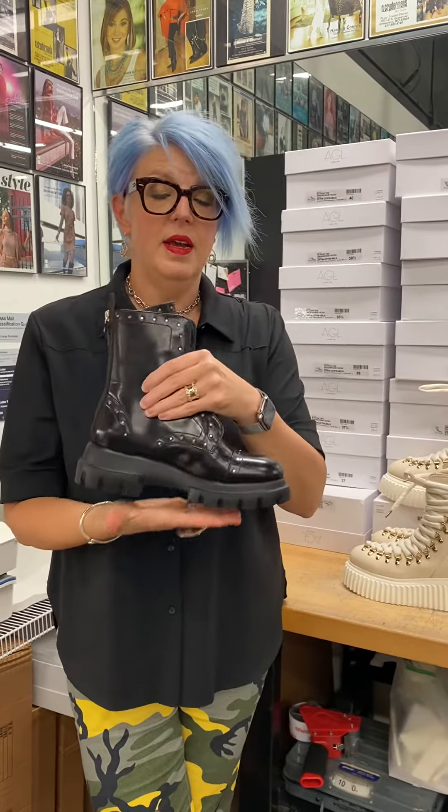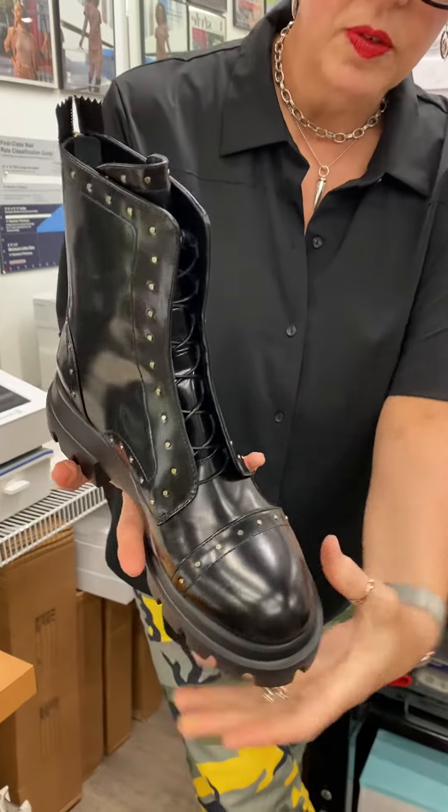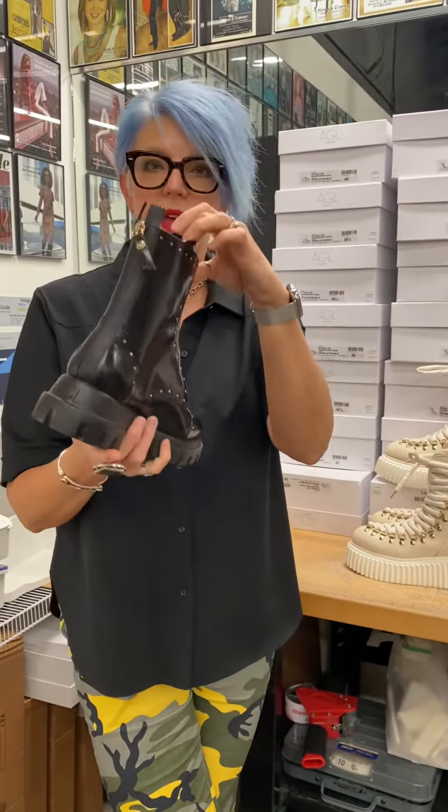The classic, classic combat boot — you know I love these. These little studs are so pretty, and they're soft gold so you can wear them with silver too. A more refined lug sole, again zips at the back. This is one of those set it and forget it — you just zip in and out of it. Great with dresses, skirts, jeans, everything.